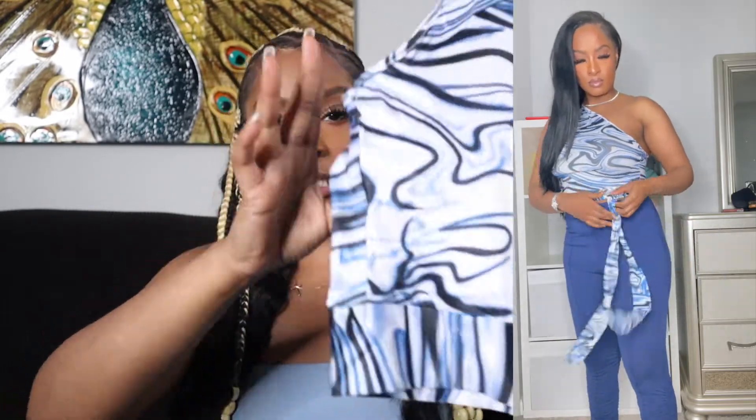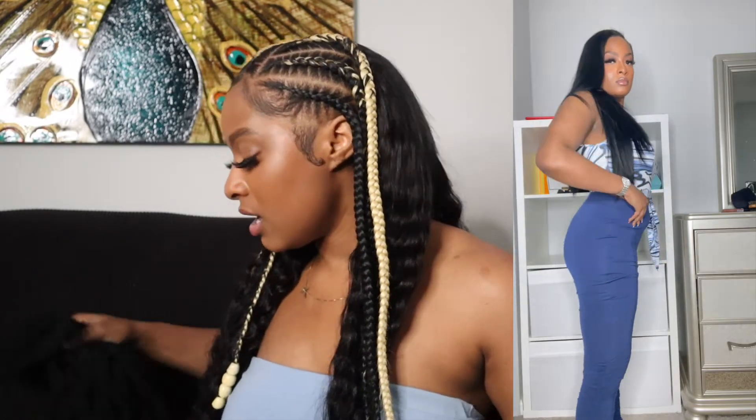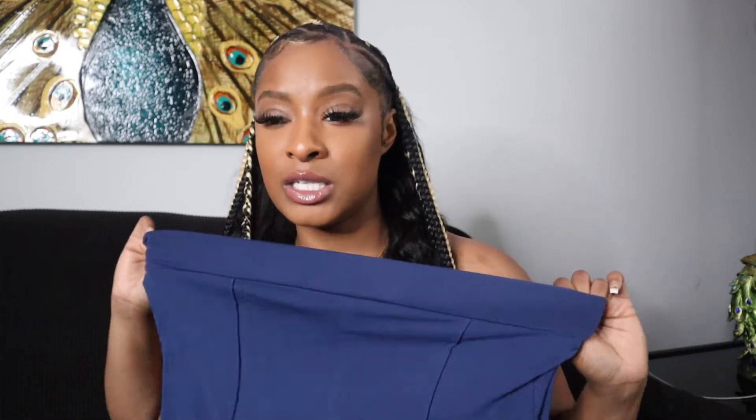The next outfit is this one-shoulder top — it's almost a crop top, kind of short, and it ties up in the front or the back, either works. It's so cute. I paired it with these blue pants that are similar to the last pair — they have a split and then they bunch up at the ankle with that ruffle-ankle type look. These pants are very stretchy, almost like pajama material, super comfortable, and they're definitely going to get worn a million times.